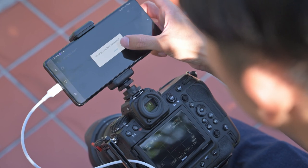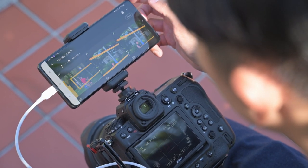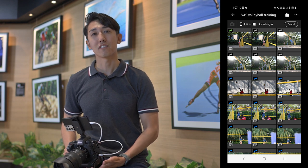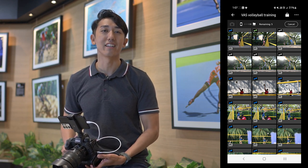The app increases my workflow speed as captures can be uploaded automatically to my FTP as I go — faster and more efficient than having to do it manually later.